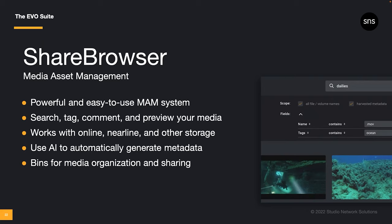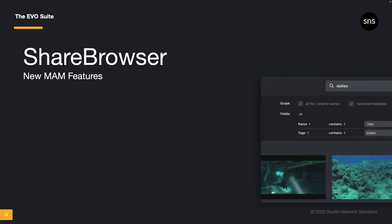We still have the AI capabilities, which can automatically tag archival data in large projects, and ShareBrowser bins, which are a fantastic way to organize and share media without duplicating files and taking up extra space on the server. Many of these updates are the result of feedback we've received directly from users. New features in ShareBrowser include support for HTTPS and a more secure experience using the ShareBrowser web app. Also, ShareBrowser can automatically unmount volumes when you log out, just like it can auto-mount your favorite volumes when you log in — a great option for educational institutions where users log in on shared workstations.